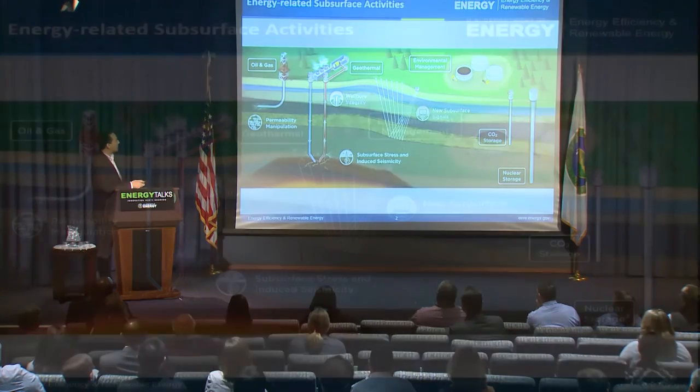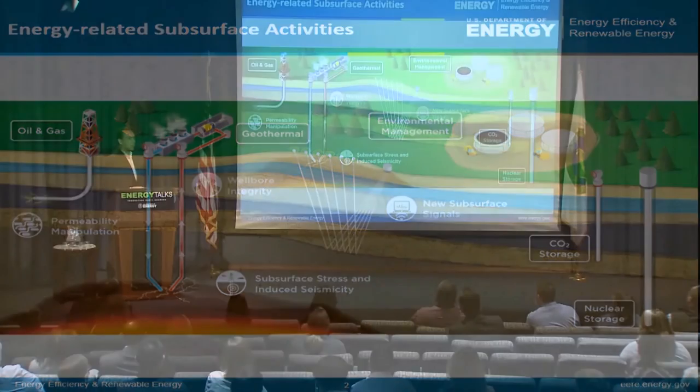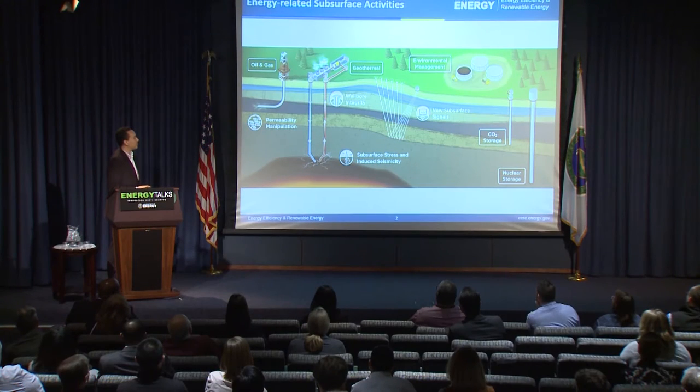Here are some examples of those common challenges. Permeability manipulation — whether you're trying to extract hydrocarbons or heat, everybody wants to produce more fluids out of the ground. Wellbore integrity is important for safety: how can we construct wells that reduce the risk of environmental accidents or accidents that affect personnel?